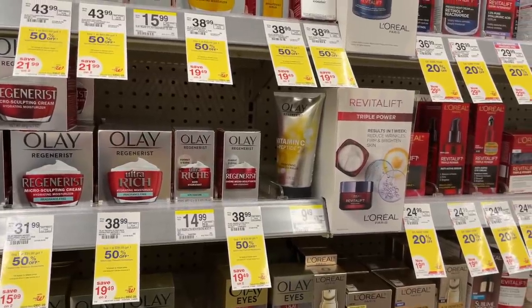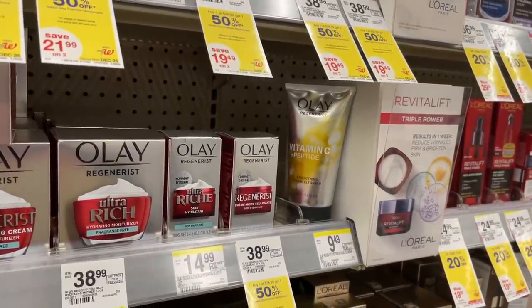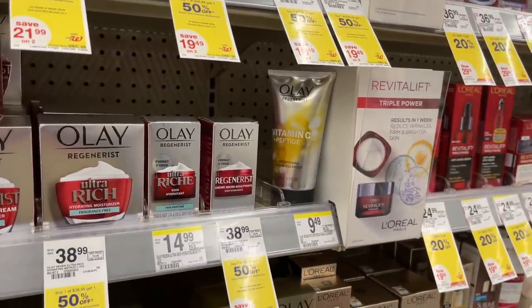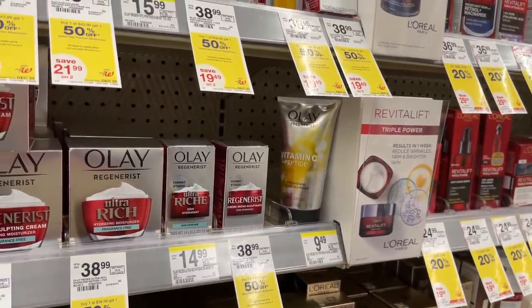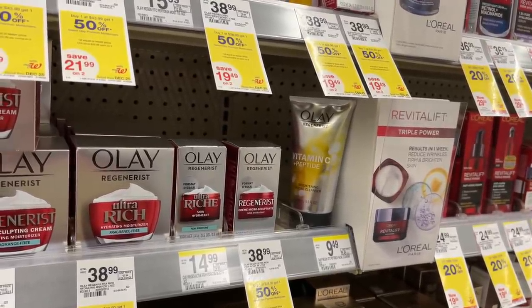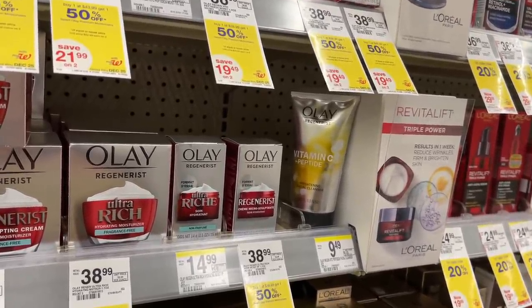If you have the really old $10 digital coupon for the Olay Vitamin C Plus Peptide, that baby is working on this $9.49 item again. Go ahead and grab one of those online only for $0.99. Just add it into your basket and you will see in the checkout section that it does apply to this item.